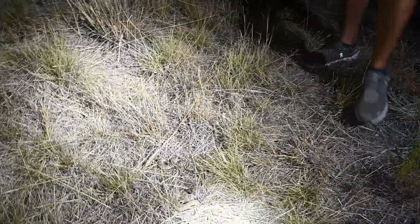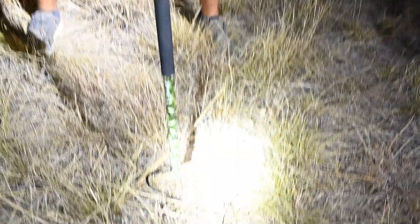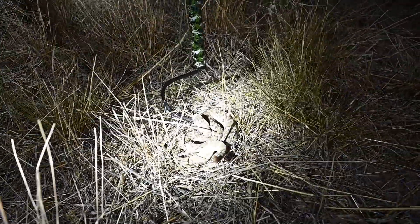Got another rattlesnake — little Mojave rattlesnake. Two rattlesnakes tonight. We were heading home too, about to give up, so...